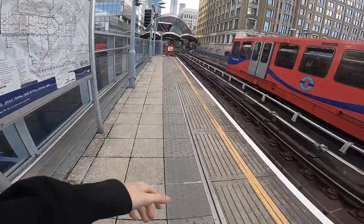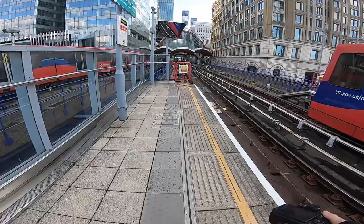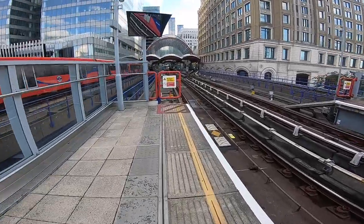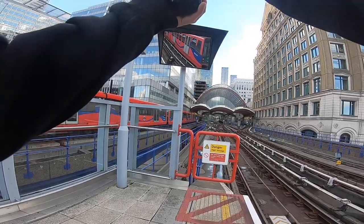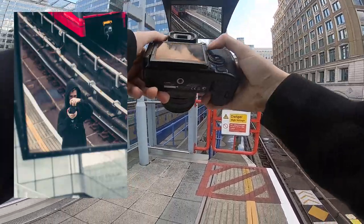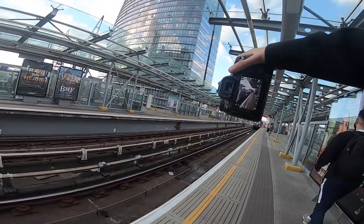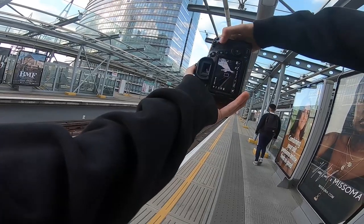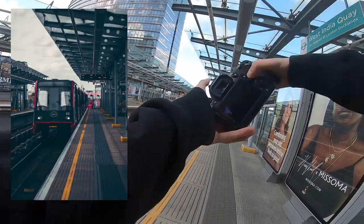I'll just get a mirror selfie down here. Let's get a mirror selfie. I'm not going to post this, but this is just a fun one for the POV. How much can you see of me on here? Lovely jubbly. Let's get a shot of the DLR incoming because that might look quite cool. I'm not used to using the 50 at all — it's such a weird lens for me to use.